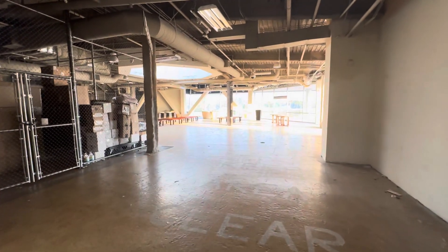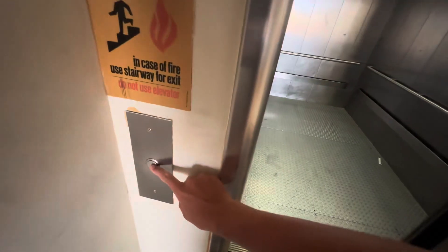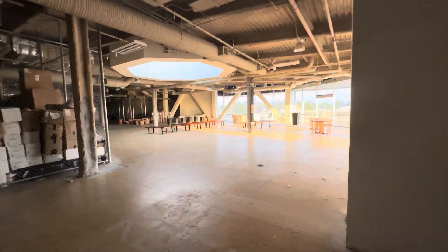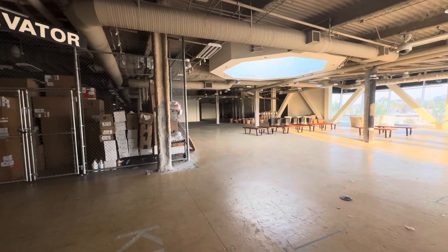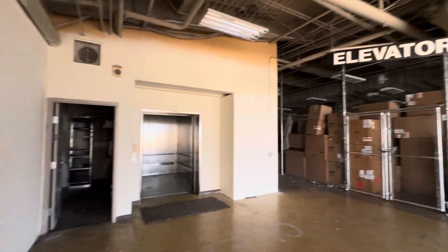Look at this. Look at this. Wow. This store is ginormous.